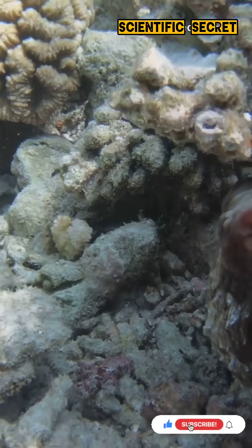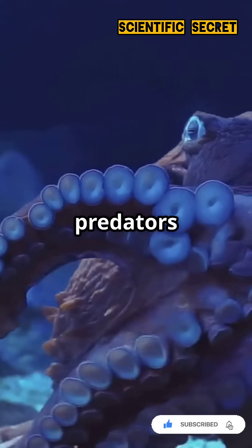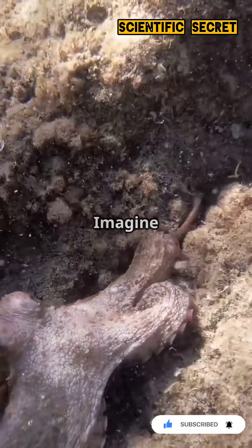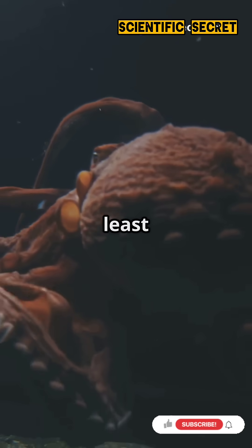But why does it mimic? For survival — pretending to be dangerous creatures helps it avoid predators and sneak up on prey. Imagine fooling a crab by acting like one, only to pounce when it least expects.